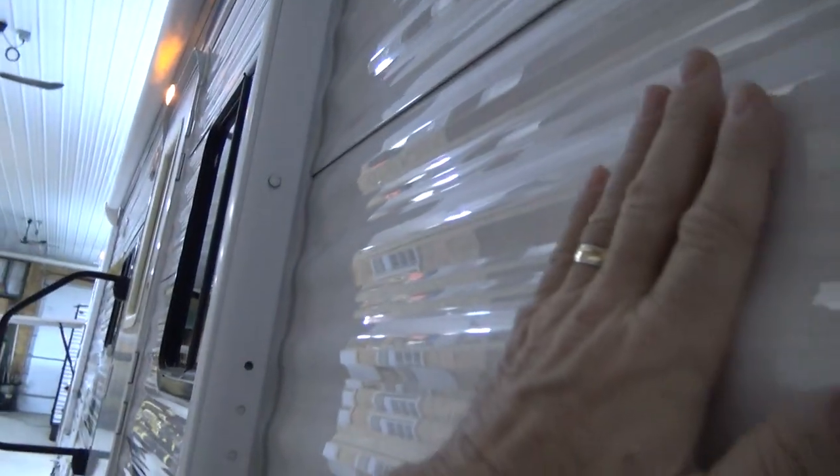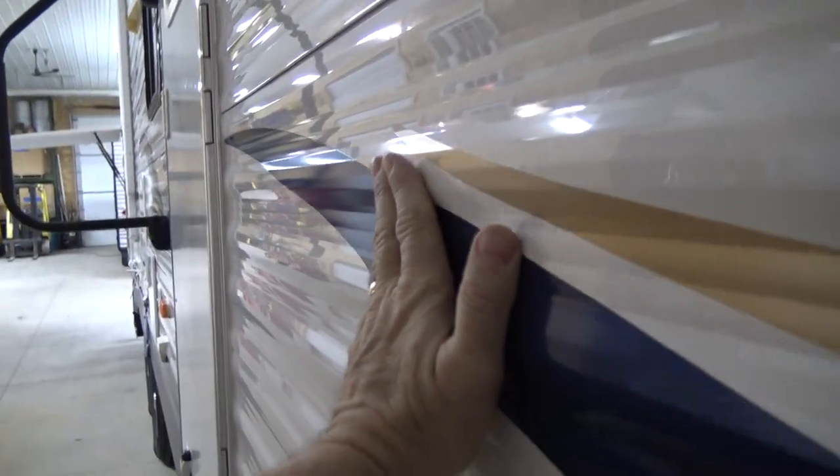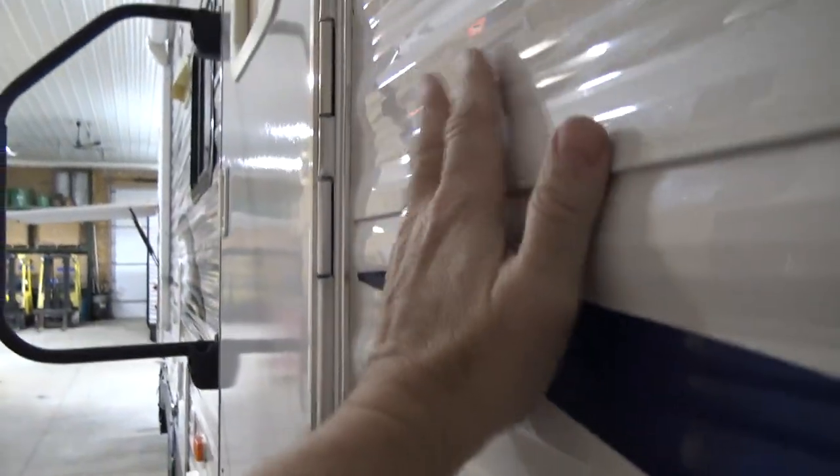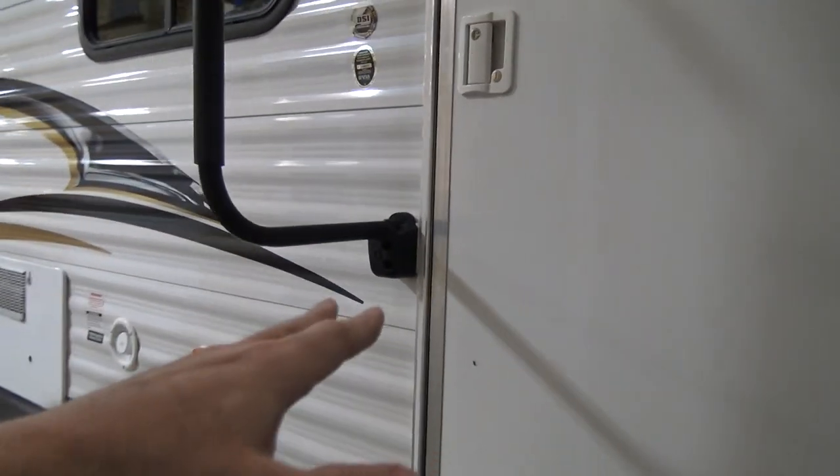I'm going to try to show you the body on it. The body is very nice. The graphics, again, are nice — no peeling, no checking, no problems. Everything is shiny. It's all clean and nice. This is the forward entry door; we'll go in there in a minute. Again, this is a Model 32 BHS Prowler.